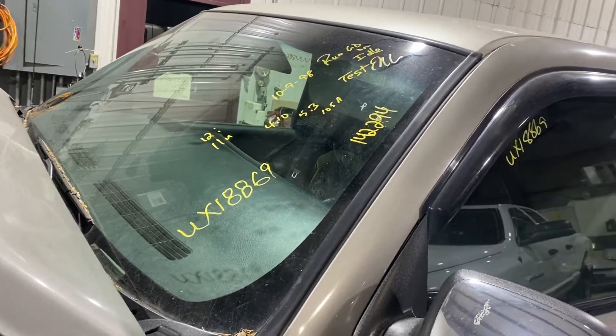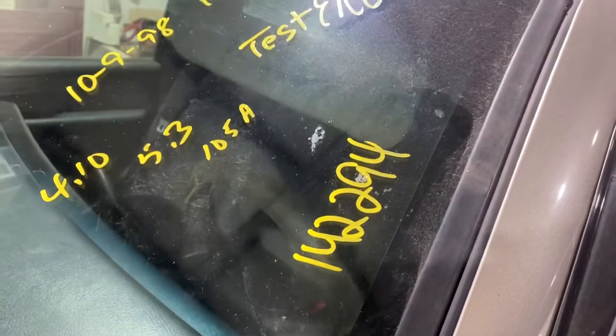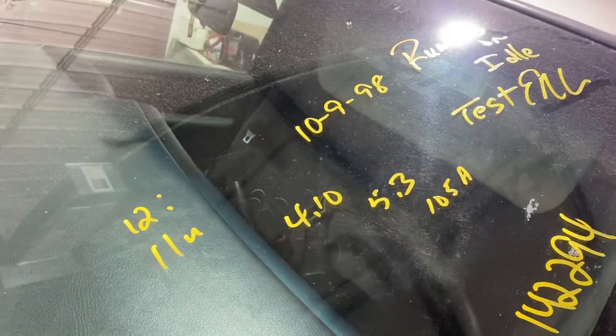1999 Silverado 1500 regular cab long box, stock number UX18869. 142,294 miles with a 5.3 automatic and a 4.10 ratio open differential.